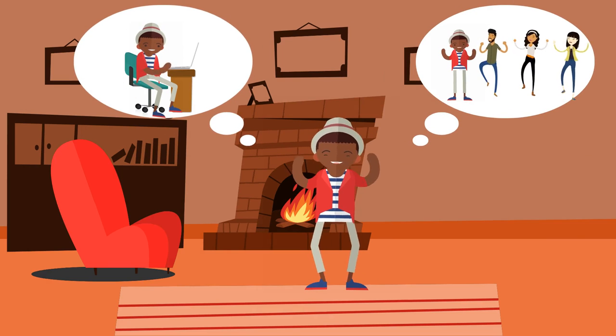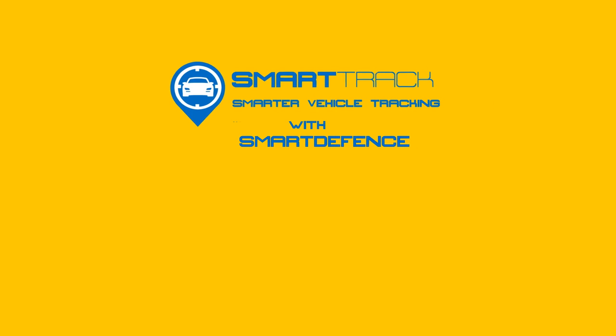So now you can work, party, or play knowing that your car is safe and won't be going anywhere until you are ready. SmartTrack — tracking with intelligence.